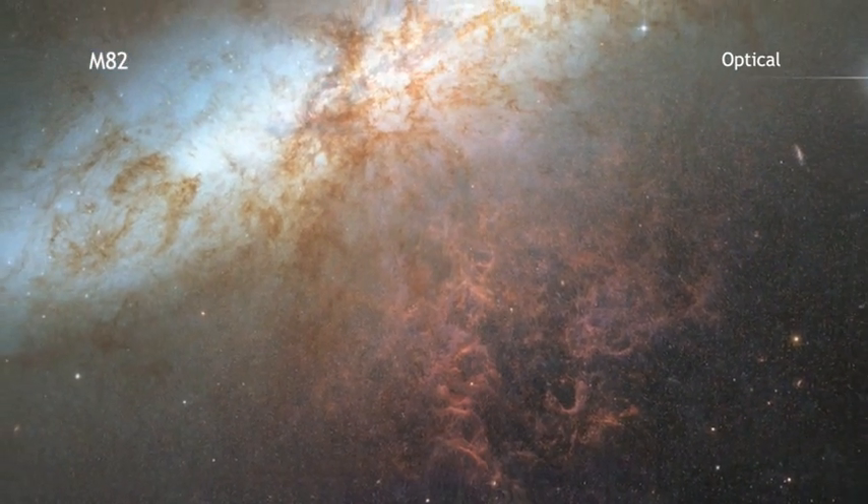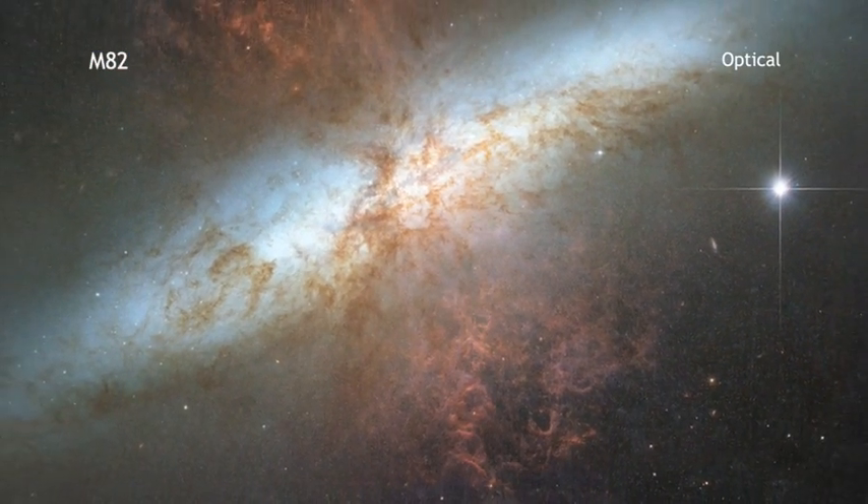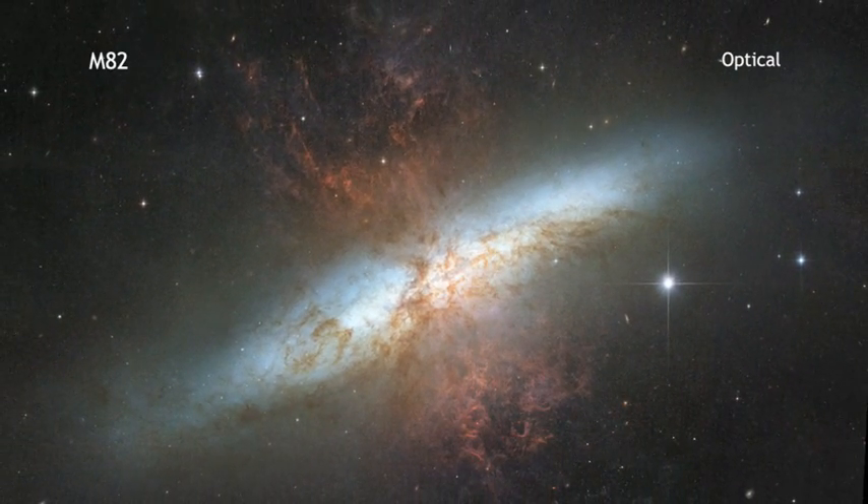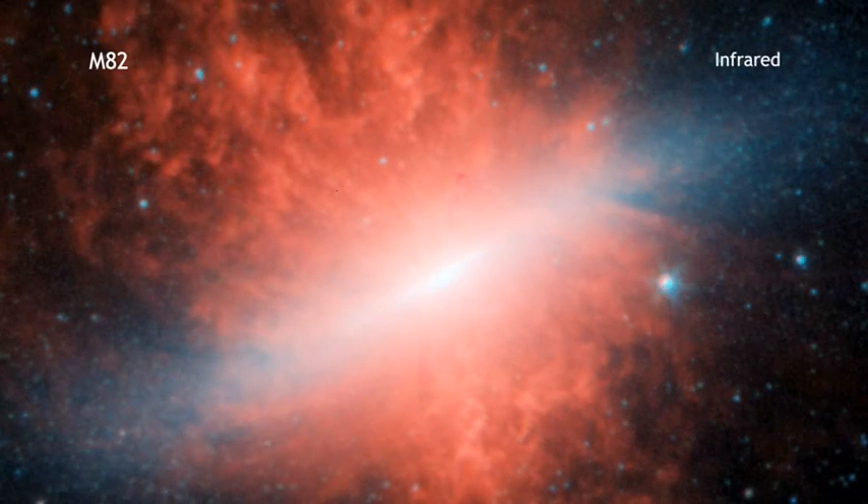When seen in visible light from the Hubble Space Telescope, M82 looks like an ordinary spiral galaxy. However, looking at it through the Spitzer Space Telescope in infrared radiation, we see a dramatically different picture.